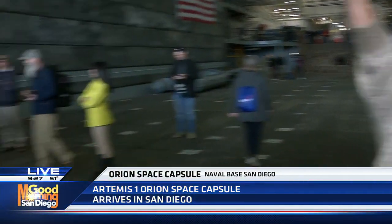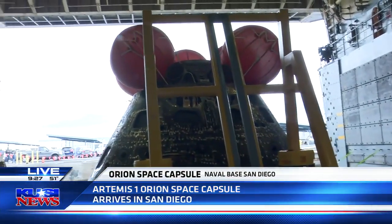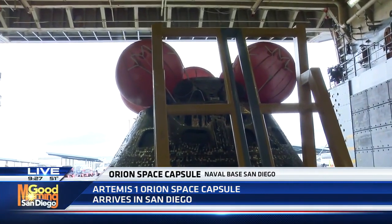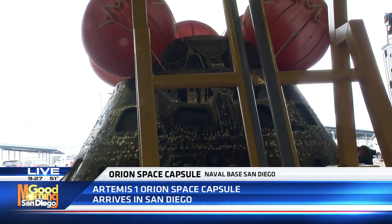We are actually standing aboard the USS Portland right now, and I'm joined by Melissa Jones, who is part of the recovery team here. We're right here next to the capsule itself, so talk a little bit about the steps it took to get it to this point and getting it on the ship.